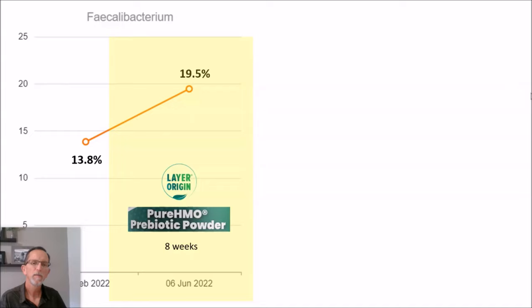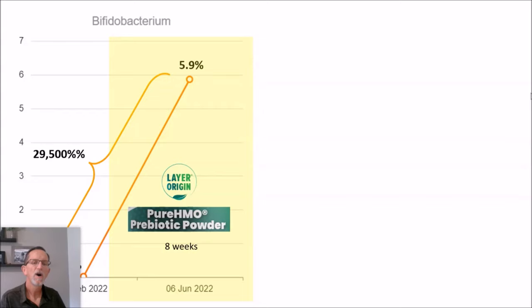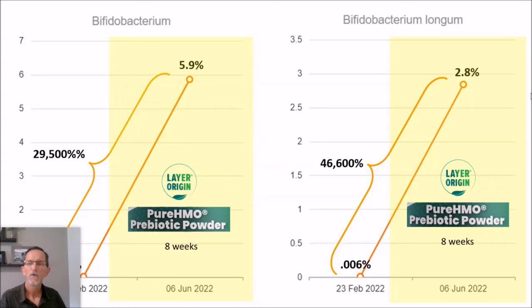A couple other results: her Faecalibacterium prausnitzii — the only species within that genus — went from about 14% to almost 20% on HMO, a huge increase in that key bacteria. And her Roseburia was essentially non-existent, went all the way up to 10%, which is a large chunk of her butyrate producers. Her bifidobacteria went from almost non-existent to 6%, almost a 30,000% increase. Specifically her B. longum was the largest species within bifidobacterium that increased — a 46,000% increase.